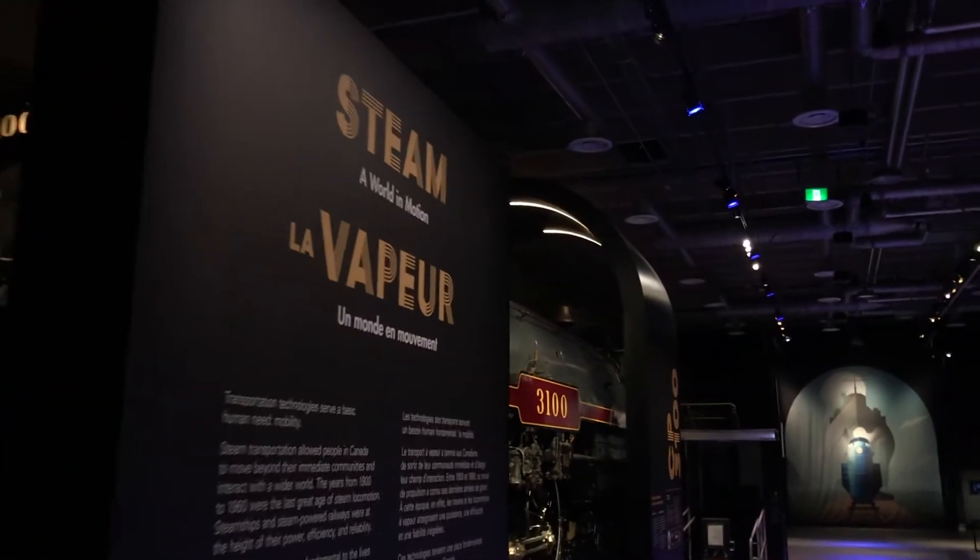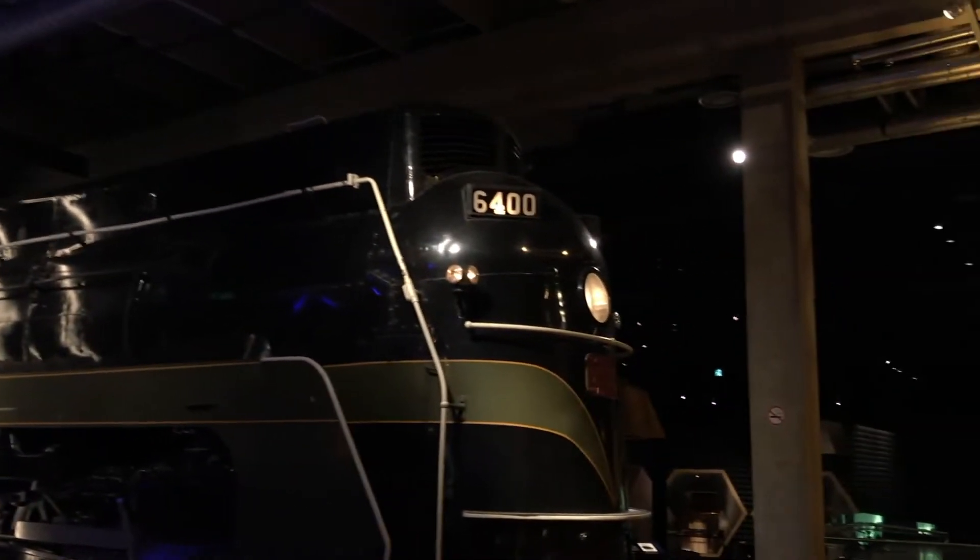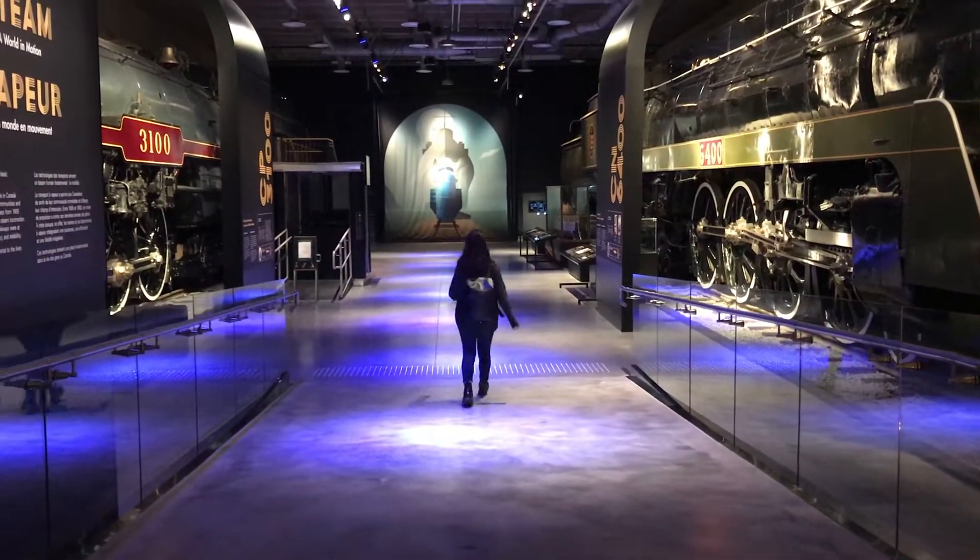Next we headed into the steam exhibit. This exhibit is incredible and it features four massive steam engine trains. Here's me walking up to one of them for reference.